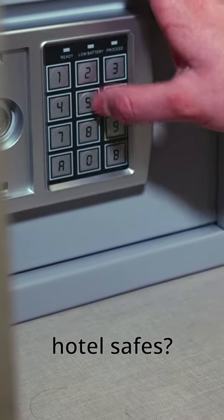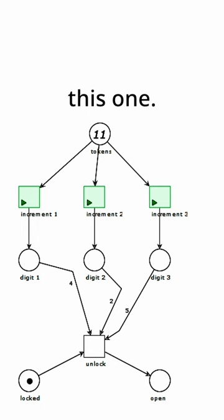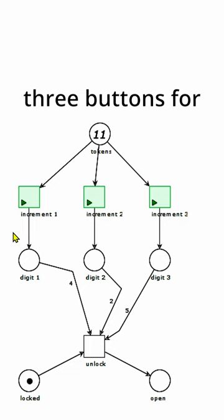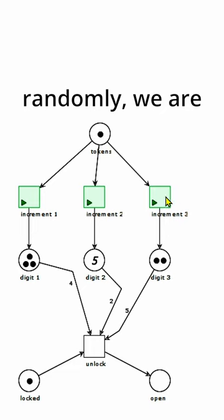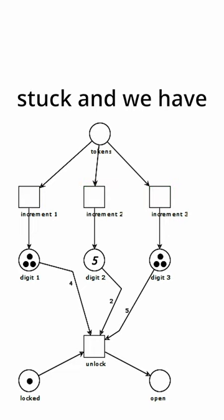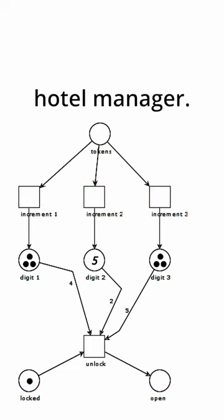Did you ever struggle with hotel safes? Well, let's try this one. This one has three buttons for incrementing each of the digits, so if we do this randomly, we are stuck and we have to call the hotel manager.